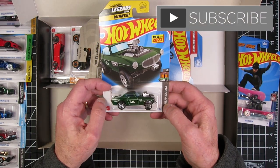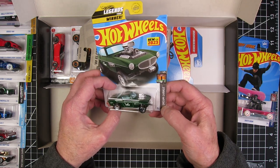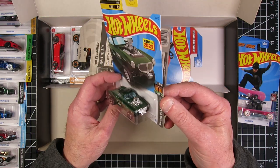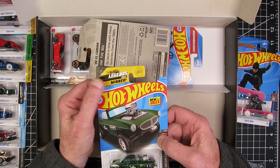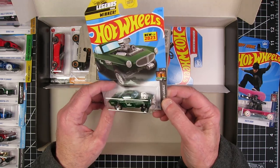I like this — the Volvo P1800 Gasser. Oh, that is sharp. That is really sharp. I can't wait to do something with that one. New for 2023. Hot Wheels Legends Tour winner. I see why — that is cool.